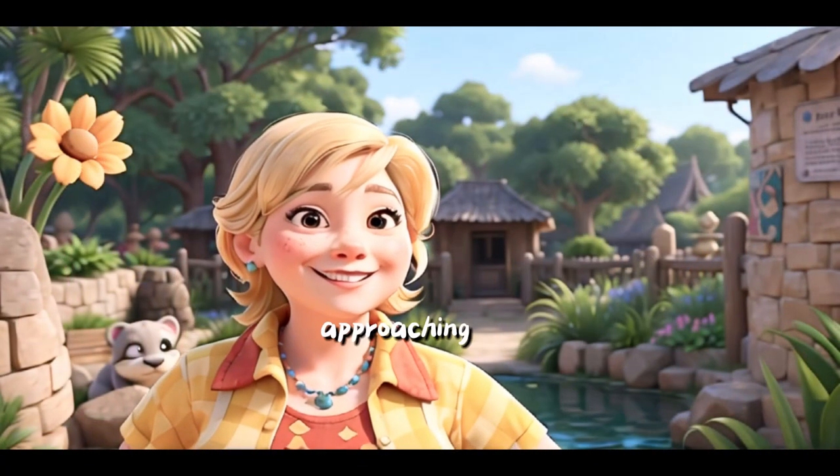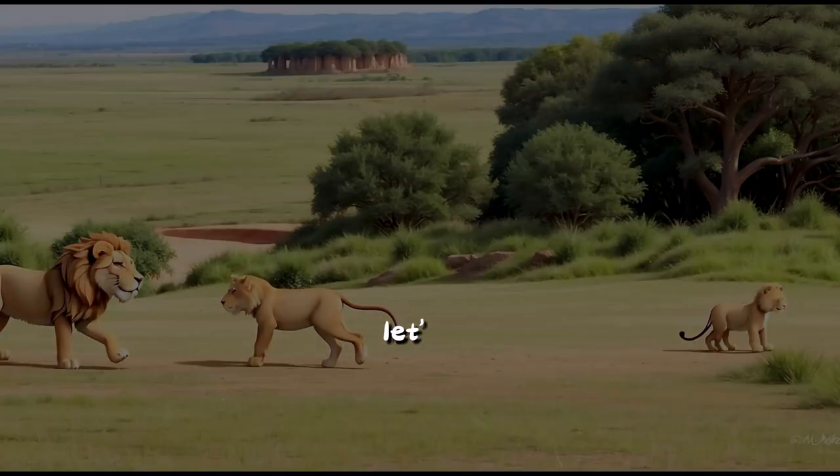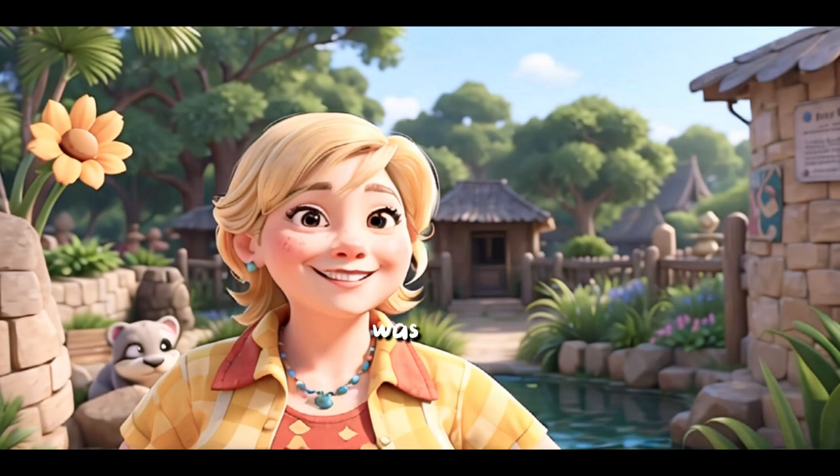Great job imitating these animals! Approaching the lion's habitat, the excitement builds. Here we have the king of the jungle. Let's all try to roar like a lion on the count of three. One, two, three. Wow! What a roar!